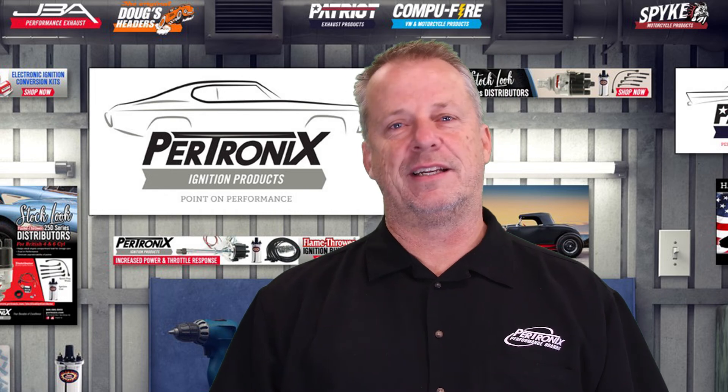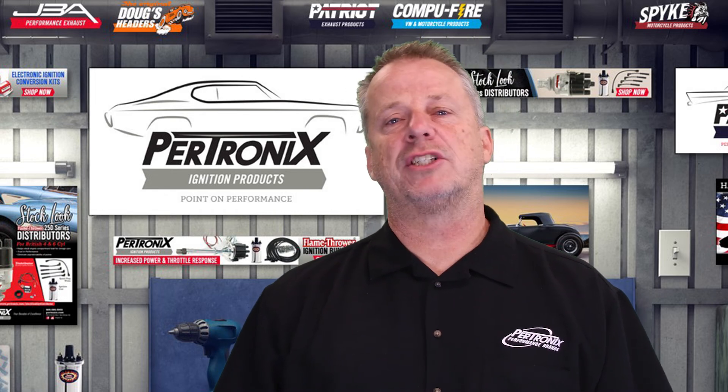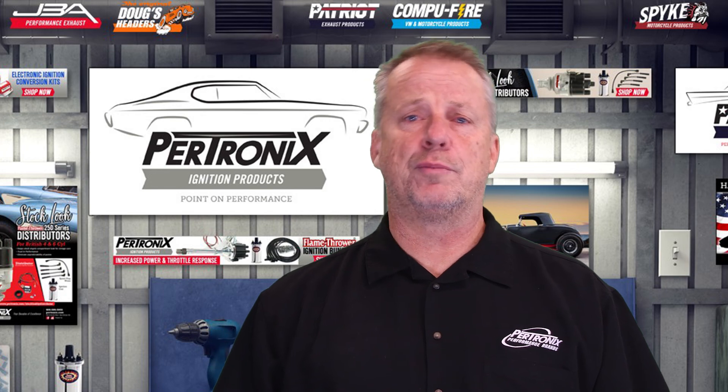Thank you for joining us here at Petronix Performance Brands and watching our video series of new product highlights.